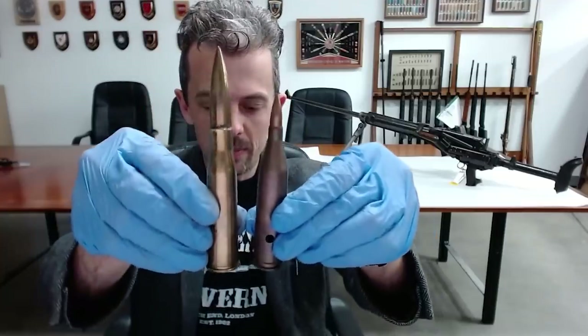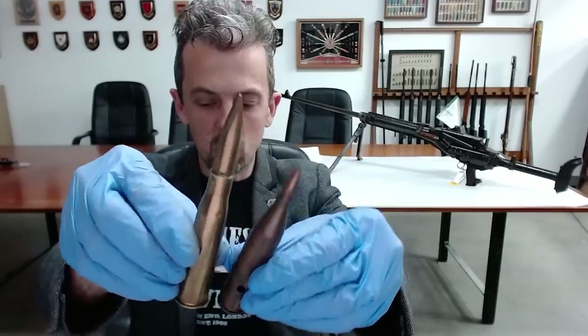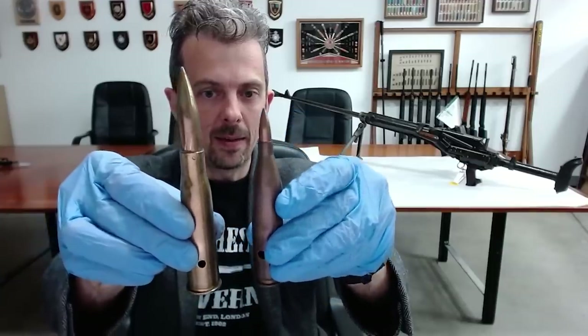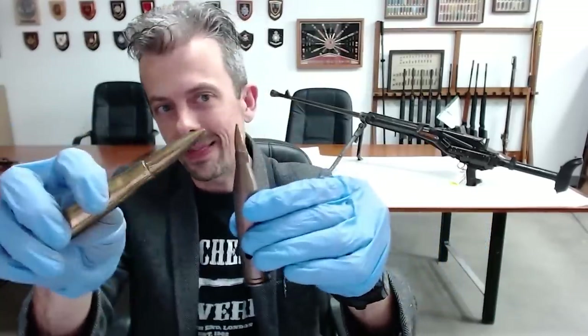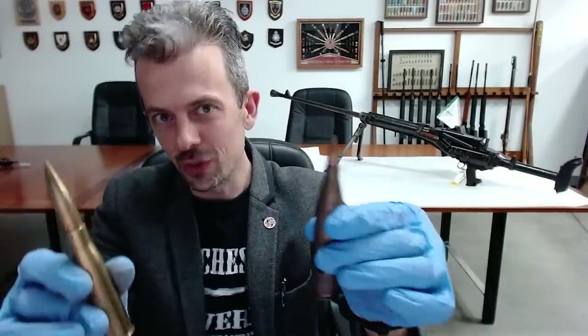The reinvention leading up to 1938 was to create a similarly huge cartridge but drop the bullet diameter way down to the standard 7.92mm service caliber, with a similar case capacity to get the powder burn and the velocity needed to accelerate this thing up to what we believe was about 3,500 feet per second.